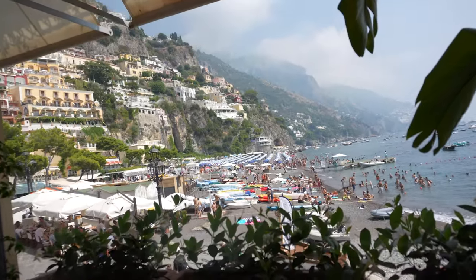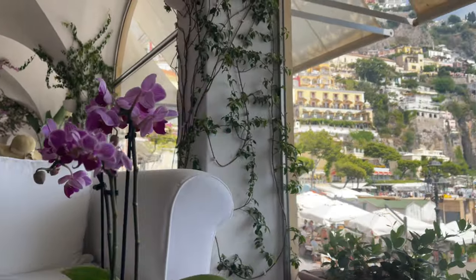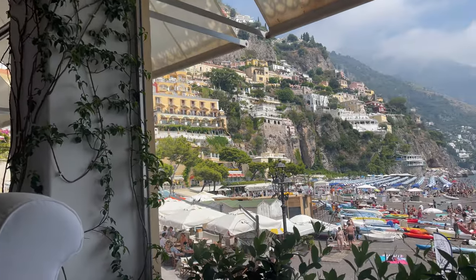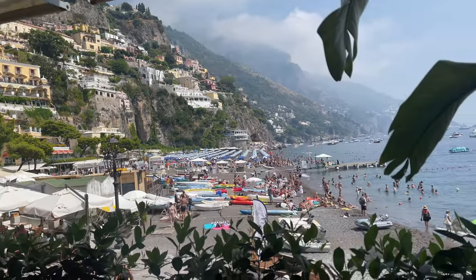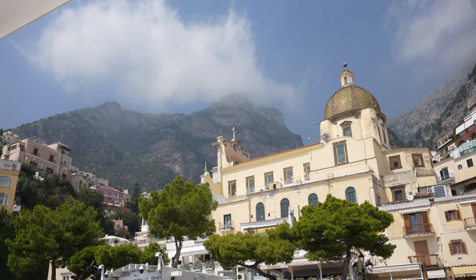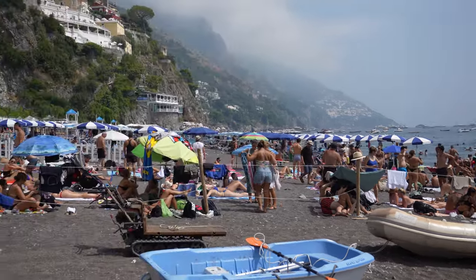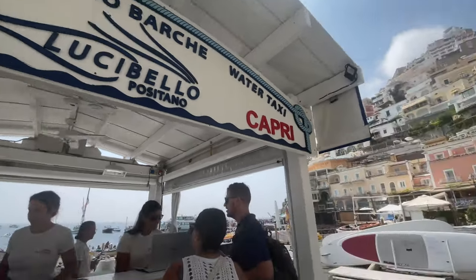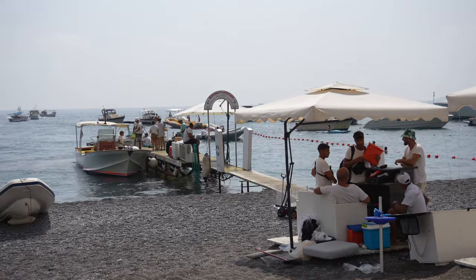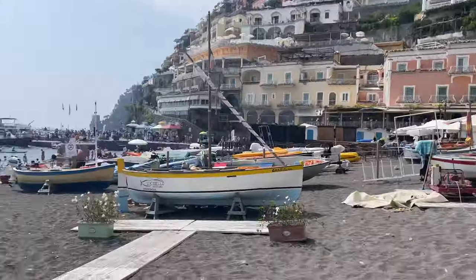We finished our lunch and then we actually ended up having some time before our boat appointment, so we just stopped by one of the bars around the beach and had an Aperol spritz. And then it was time for our boat appointment.